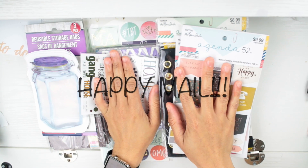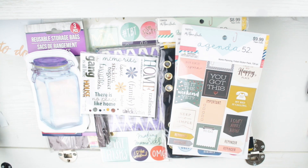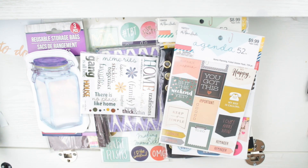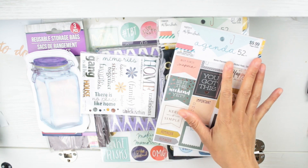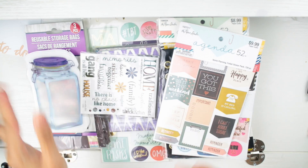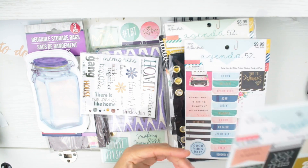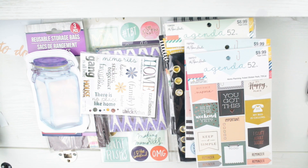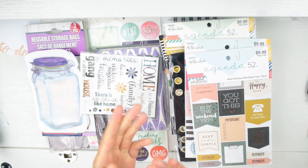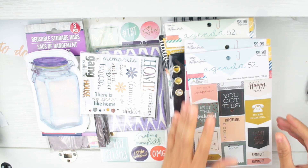Hey y'all, I got some happy meal to show y'all from my girl Lynn. She hooked your girl up with some stuff. We gonna go through everything and I'm gonna let y'all know right off the bat — Lynn told me if I catch any of this stuff on the buy/sell trade group she gonna cuss me out, and Shay gonna read me. So if y'all see me disappear from the internet, it was my own doing.